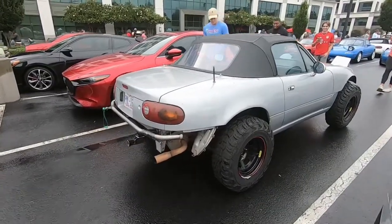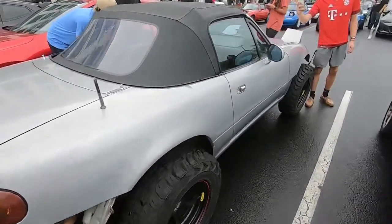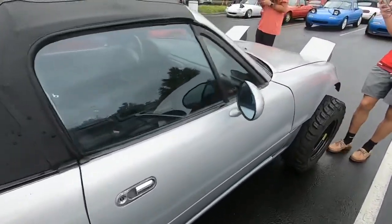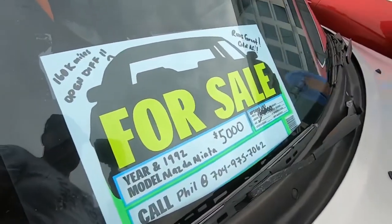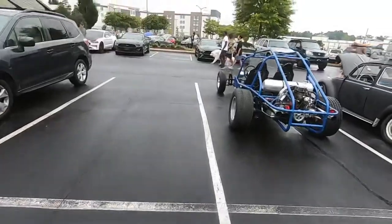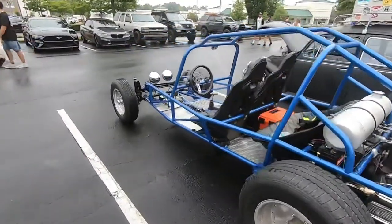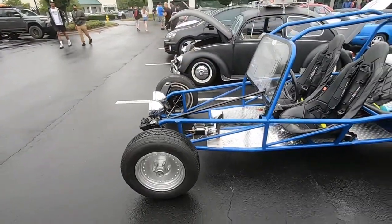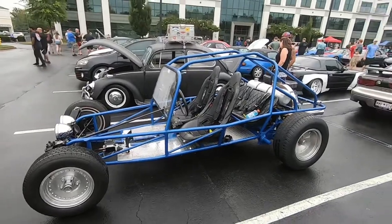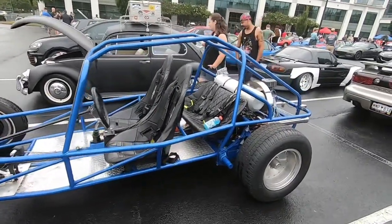Check out this lifted Miata next to a regular Miata — I think it's sick. JP's gonna lose his mind when he sees this, and it's for sale. Check out the dune buggy in the rain. Driving supercars in the rain is one thing, but driving an open-top dune buggy — that's awesome.